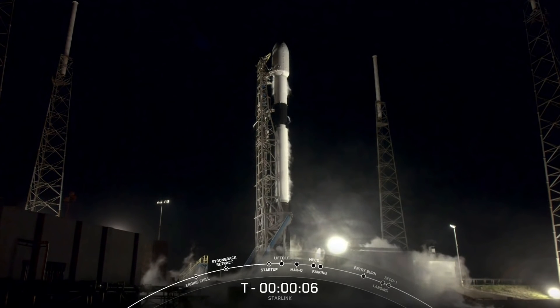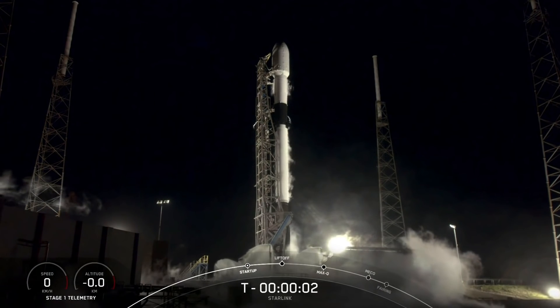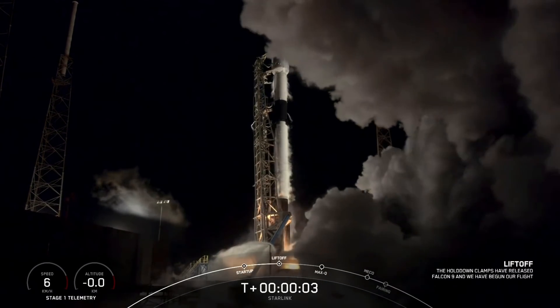9, 8, 7, 6, 5, 4, 3, 2, 1, 0. Ignition and liftoff.